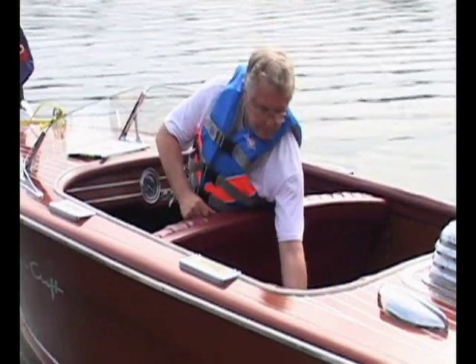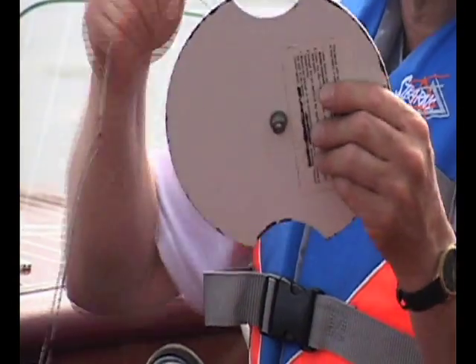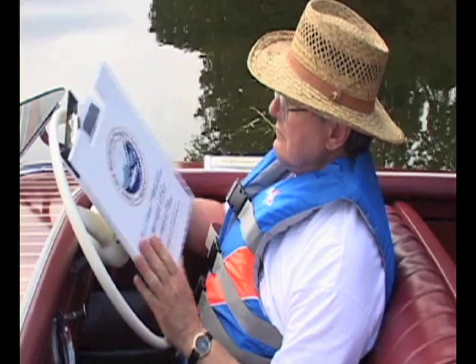Having recorded the physical condition and recreational suitability of your lake, you're ready to take a transparency reading using your Secchi Disc. You don't want to wear sunglasses during this procedure because it will affect the accuracy of the visual readings. If you have photo gradient prescription lenses, you can wear a wide-brimmed hat to keep them from darkening.